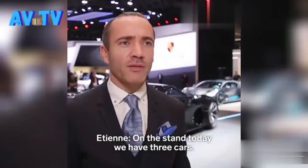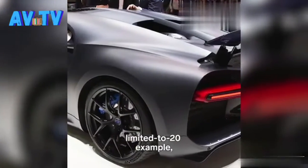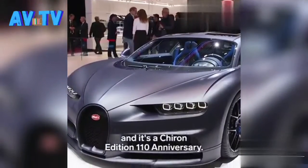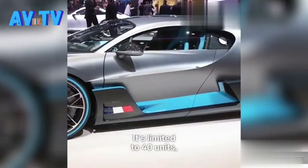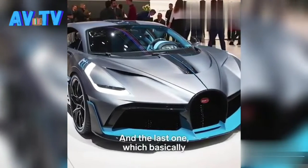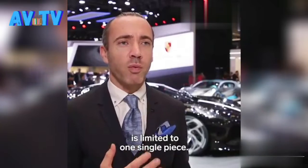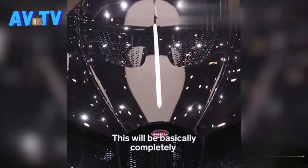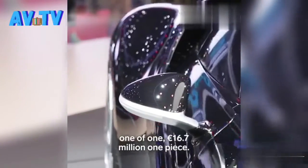On the stand today we have three cars. The first car is around 3 million euros, limited to 20 examples, and it's the Chiron Edition 110 Anniversary. The second car is a 5 million euro car, limited to 40 units, and it's the Bugatti Divo. And the last one — which I call the Automobile Extraordinaire — is limited to one single piece: a completely one-of-one, 16.7 million euro car.